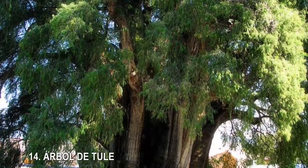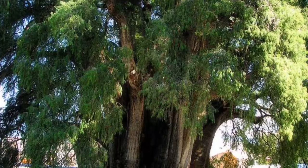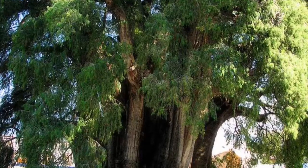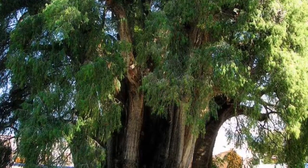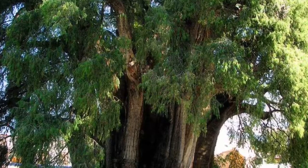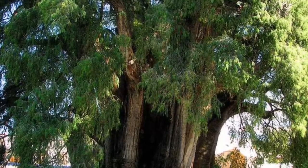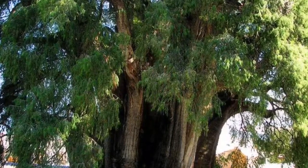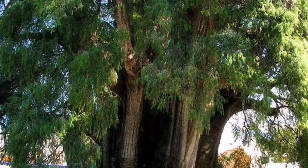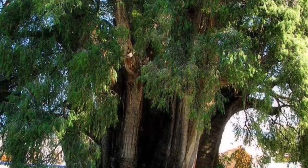14. Árbol del Tule. At more than 32 feet in diameter and about 114 feet in height, the Árbol del Tule in the town of Santa María del Tule, Oaxaca, Mexico, is considered to be the broadest tree in the world. In fact, the Montezuma Cypress is so stout that scientists once thought it was actually a few trees that had somehow merged together, but modern testing has revealed that the 1,500-year-old tree really is just a single trunk.